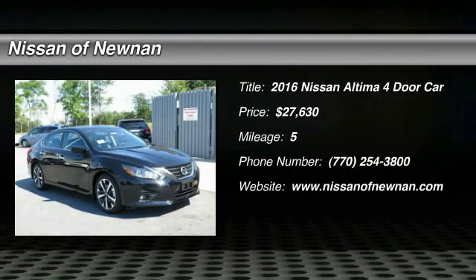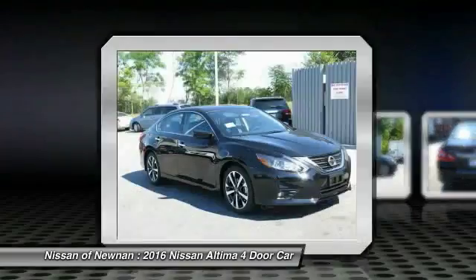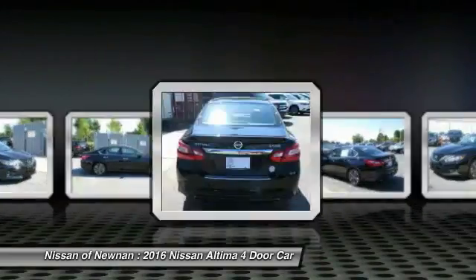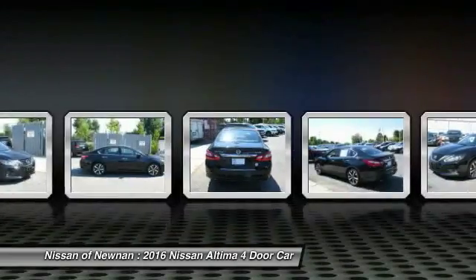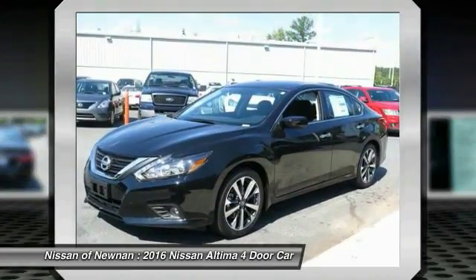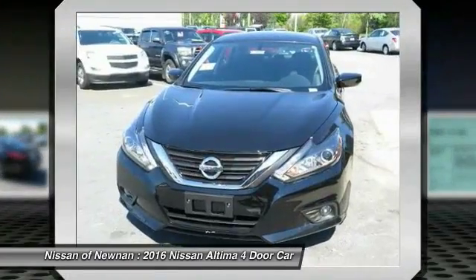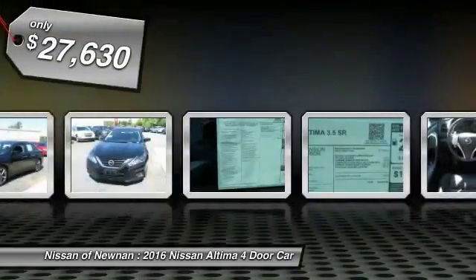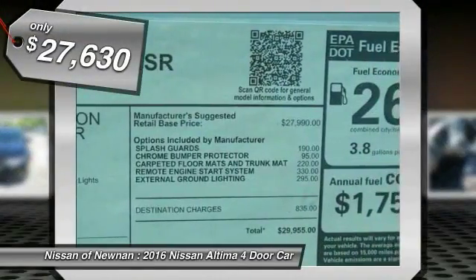2016 Altima. The Nissan Altima offers advanced features to make life easier, including push button ignition, which comes standard. Combine that with a powerful V6 or efficient four-cylinder engine, six standard airbags, and over 5,000 quality and performance tests, and you'll see the Nissan Altima is made to drive and built to last, and is priced below $30,000.